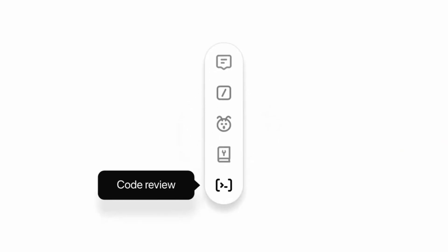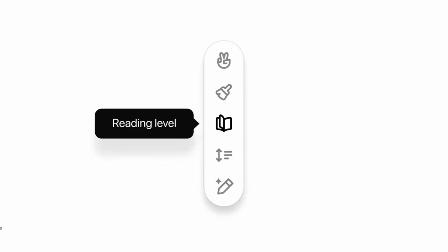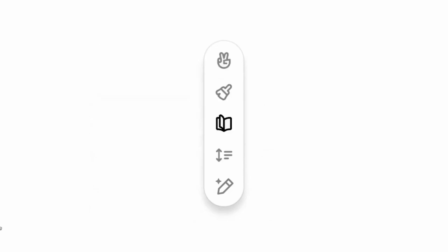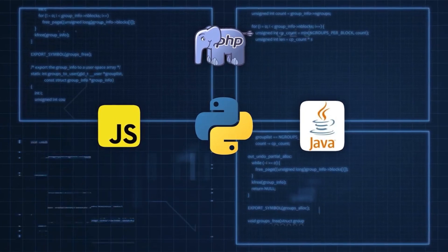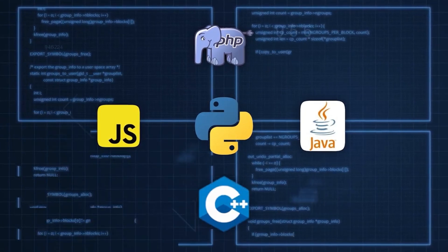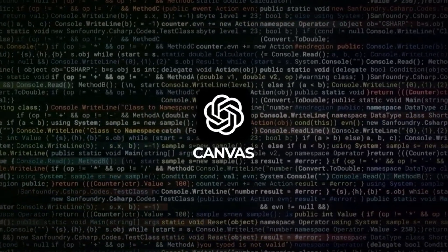Other coding tools include adding logs, comments, fixing bugs, and converting your code to a different language. You can switch between Python, JavaScript, PHP, Java, C++, and more. And honestly, that is pretty amazing.